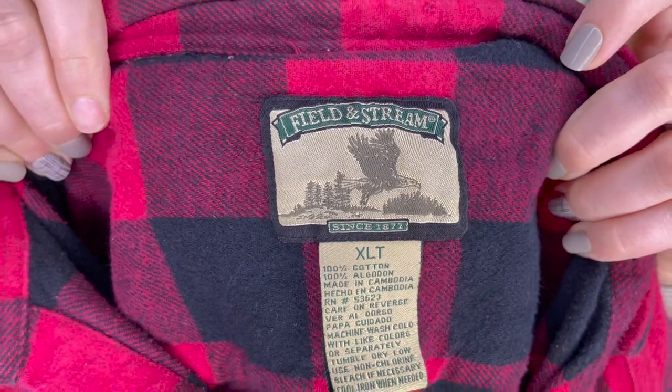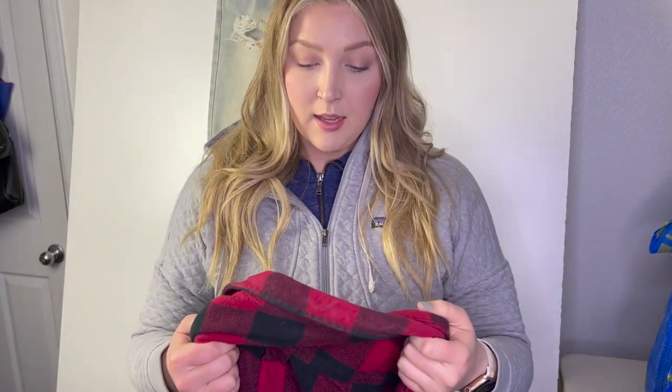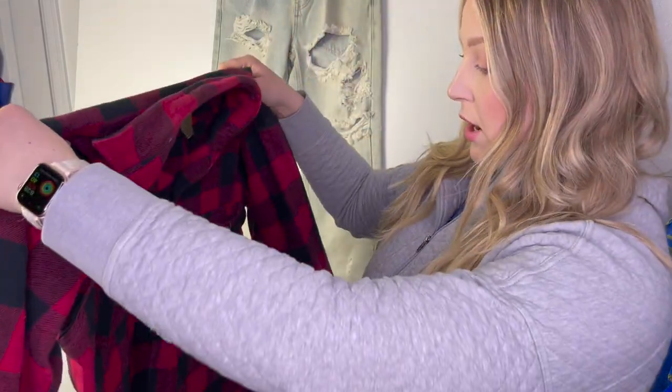If you see anything you're interested in, feel free to comment down below and I will get this sold to you before I actually get it listed. The next item is perfect for this season but honestly it's a great item to get any time of year. It is Field and Stream — this is an extra large tall, it is a red plaid flannel, definitely a thicker material. I feel like this would be so perfect for that oversized jacket style for women — you could wear a black bodysuit underneath with skinny jeans and throw this over the top.